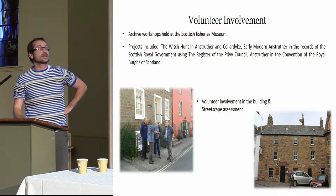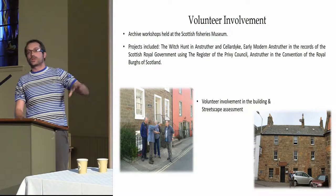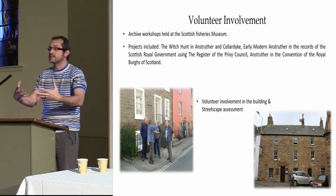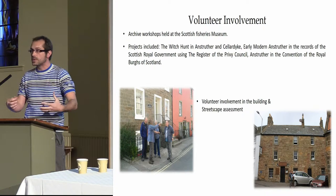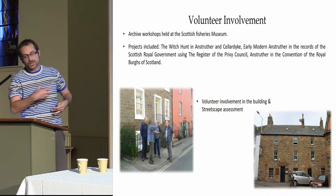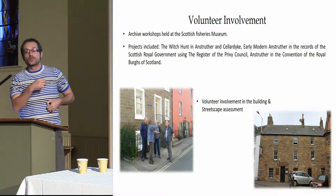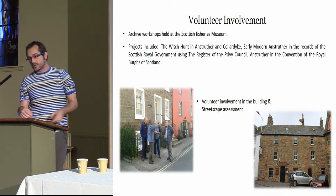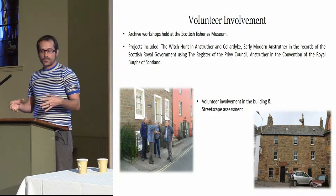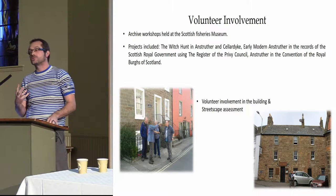It was an organic learning and training process, keeping people really interested in the architecture and historic environment around them. We did it over two days. What was great was having local people with us — they knew some of the great houses. There was a great lodging just nearby, and we were able to go into the house and look around, which we wouldn't have been able to do without that volunteer involvement rather than purely professional involvement.